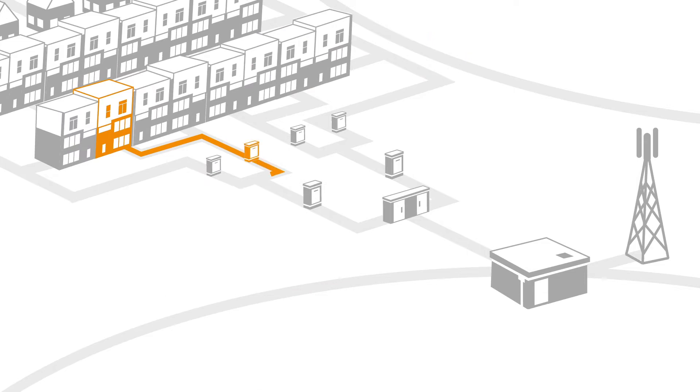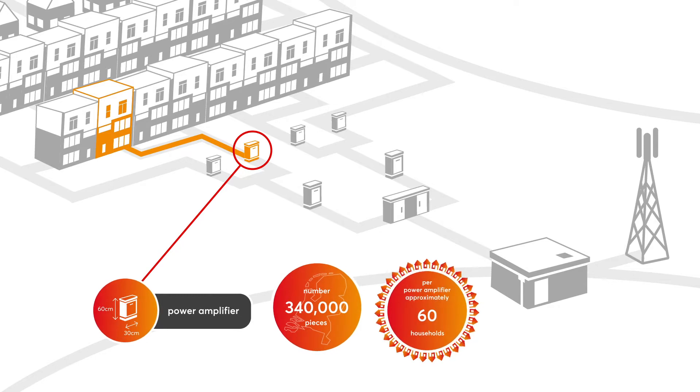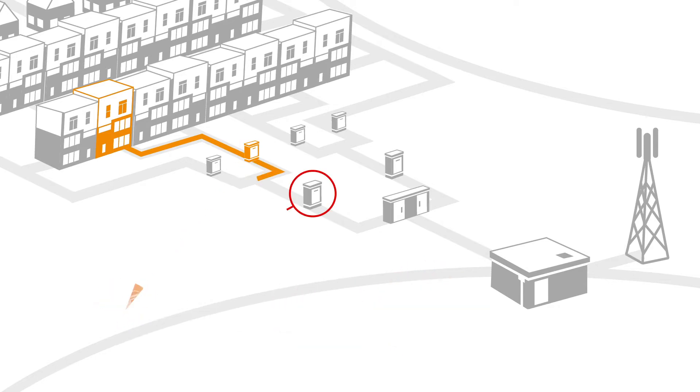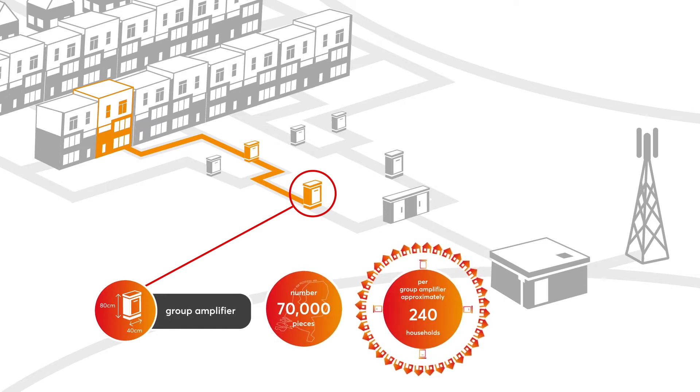The signal then passes through various stations. This is the power amplifier, a cabinet that supplies 60 households. The next stop is the group amplifier. It serves 240 households.